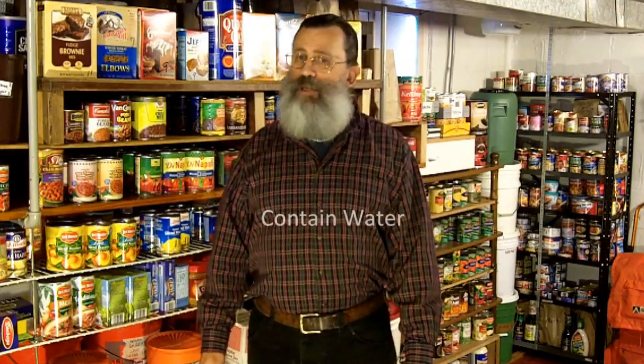Canned foods are relatively heavy, so they may not be the best choice for your bug-out bag, but that's not a disadvantage for your home storage because you probably won't be hauling it around anyway. Canned foods are heavy because they contain a lot of water, but that can be an advantage because the extra source of water may come in handy during an emergency if clean water is in short supply.